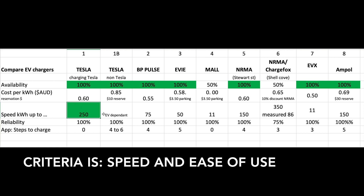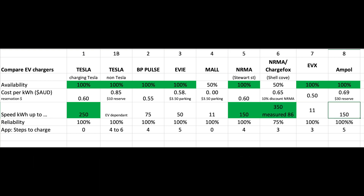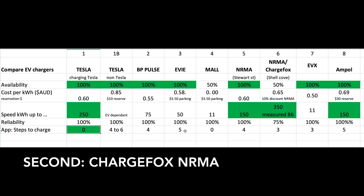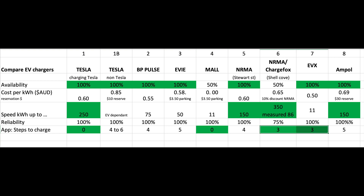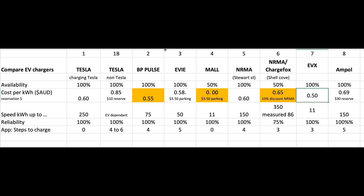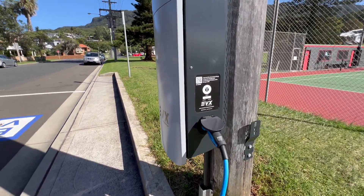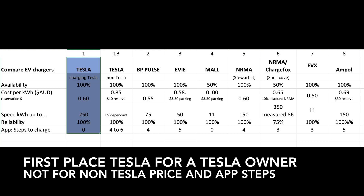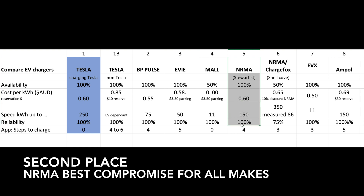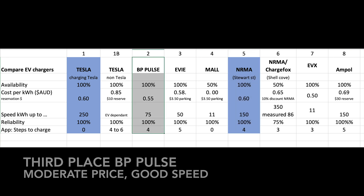Looking at the results: if your criteria is speed and ease of use, first place goes to the Tesla supercharger for a Tesla owner. For a non-Tesla owner, the cost and complexity of multiple apps probably eliminates Tesla as the preferred choice. Second and third place goes to ChargeFox NRMA and the standalone NRMA chargers. If your criteria is low cost and ease of use, look at BP Pulse, followed by NRMA and EVX. For the best overall compromise of speed versus cost, Tesla wins for Tesla owners, NRMA is best for all makes and models, and third place goes to BP Pulse for good moderate price and great speed.